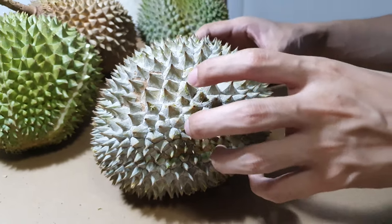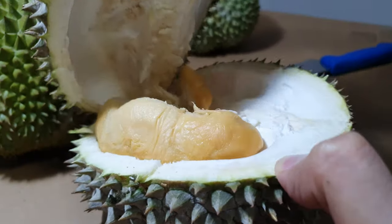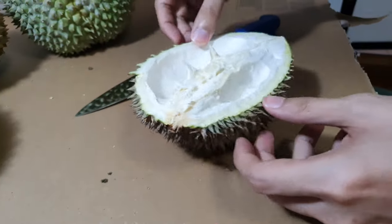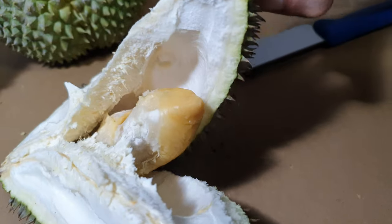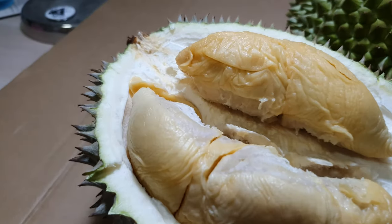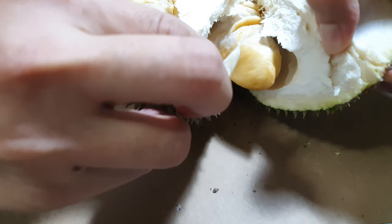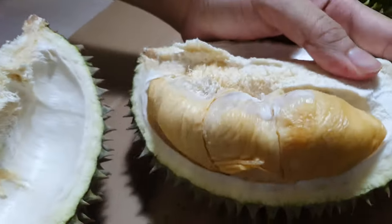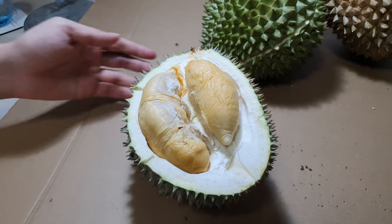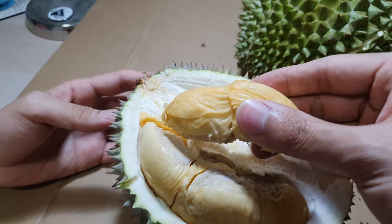The first durian we are going to open is the red prawn. Let's take a look — wow! Okay, let's open more. Three, two, one — wow! Okay guys, we are going to open and eat the first mouth of the red prawn. Wow, look at how soft this is!